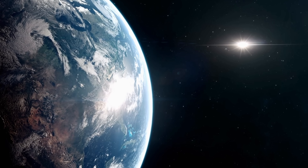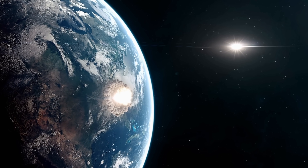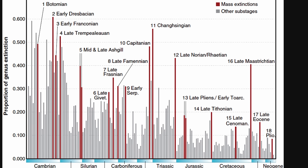The Eocene-Oligocene event doesn't have a very good explanation even today. Although two potential craters have been discovered — one in Russia and one in the US — they don't provide enough evidence, especially because a single collision will often not result in a major extinction. Evidence suggests otherwise: these two craters were most likely formed millions of years apart and at least a million years before the extinction event itself.